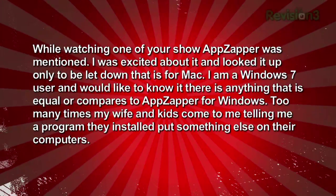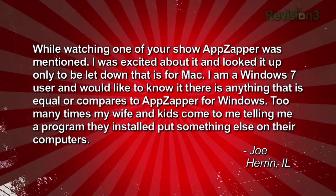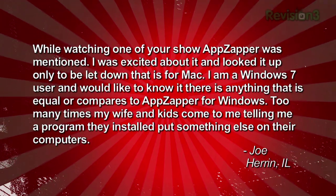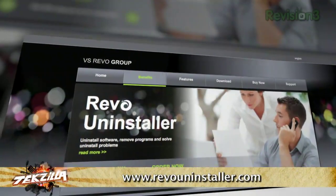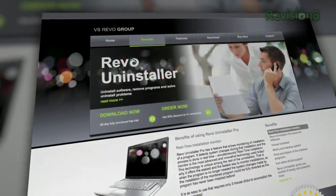Joe writes in: 'I watched one of your shows and App Zapper was mentioned. I'm a Windows 7 user and would like to know if there's anything equal to App Zapper for Windows. Too many times my wife and kids tell me about a program they installed that put something else on their computers.' We've recommended Revo Uninstaller for Windows a few times. It's the closest thing to App Zapper for Windows — it takes out file associations, COM components, Windows Installer components, program settings, and more. The built-in uninstallers are sometimes a little sloppier. It sounds like you may be downloading barnacles — software packaged with the application you actually wanted.